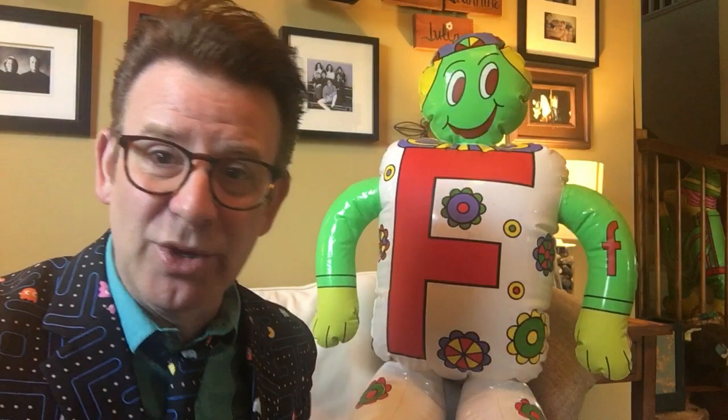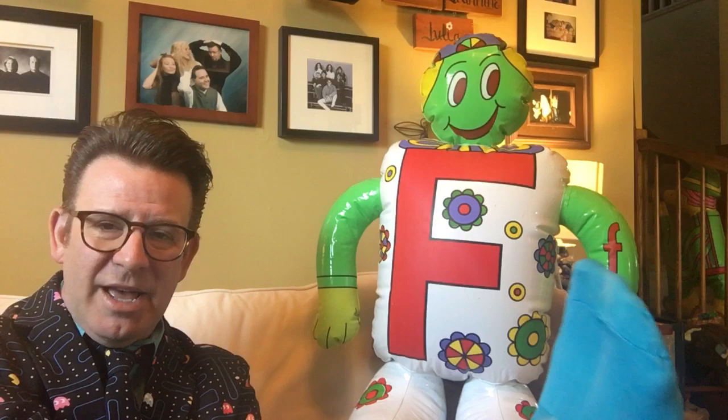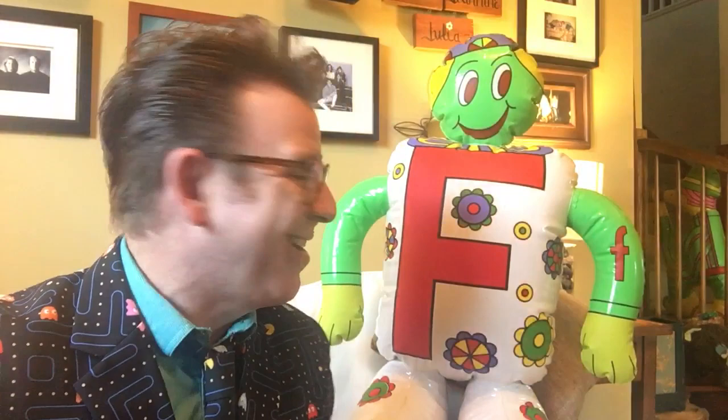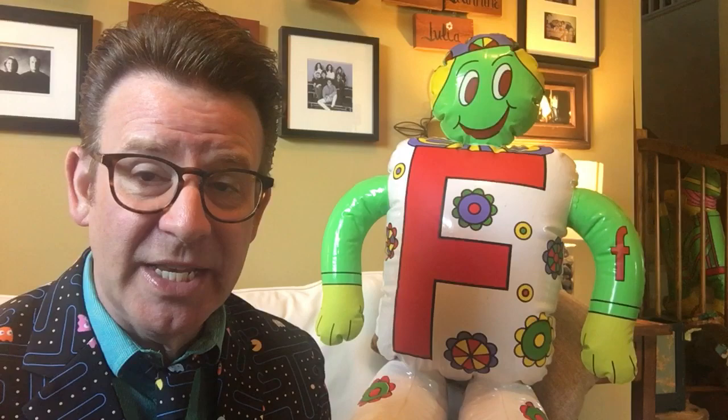I've got feet. Do you have feet? Can you lift them up? I'm gonna lift my foot. There's my foot right there. I've got my funny socks on for my funny feet. They match my shirt because I'm a stylish guy. Okay guys, what does funny feet begin with?